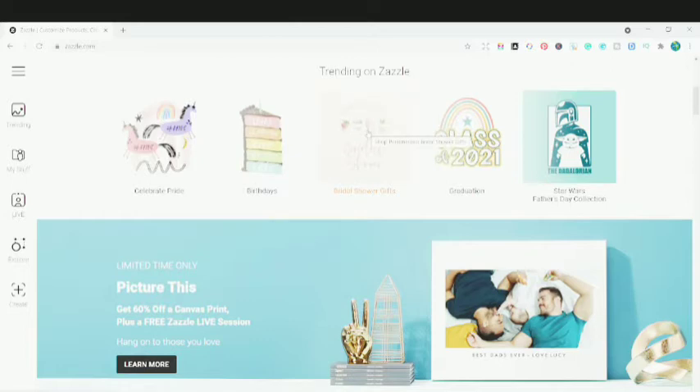If I scroll down, you can see the trends on Zazzle. So if you are making a design related to specific trends, you can go into Zazzle and see what's trending — pride, birthdays, bridal shower gifts, graduation, and the Star Wars Father's Day collection, since Father's Day is around the corner.